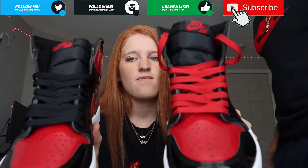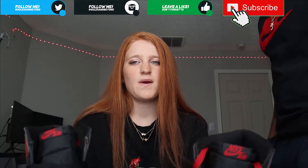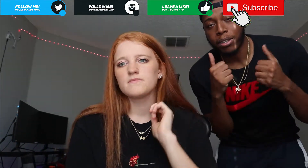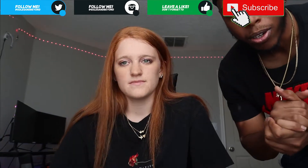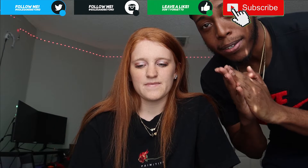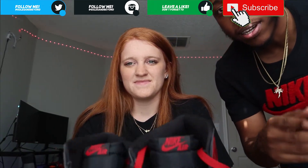White laces would actually look good on these. Anyway, rate, comment, subscribe, definitely thumbs up the video - it always goes a long way. Without further ado, I'll see you guys later. Peace out and stay safe.